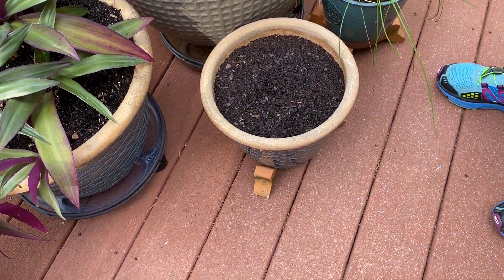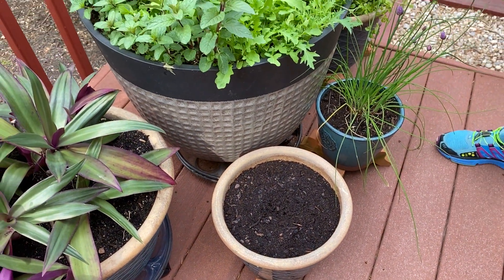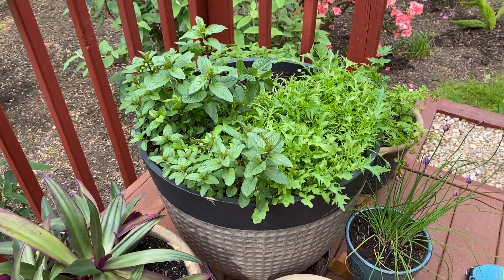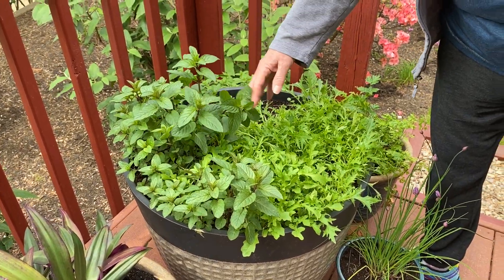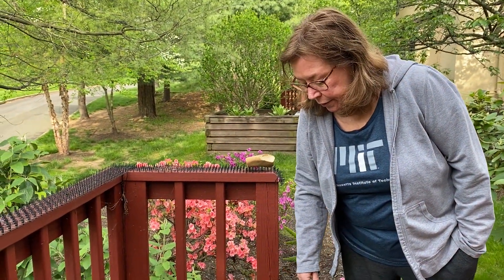Probably some zinnias — just a pot of zinnias. I was referring to this big thing here, which is very productive real estate. The big one is from last year and it's peppermint, and it's just doing very nicely.